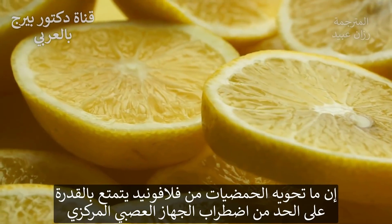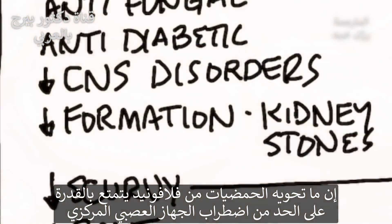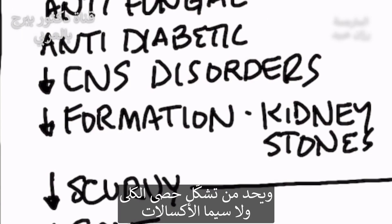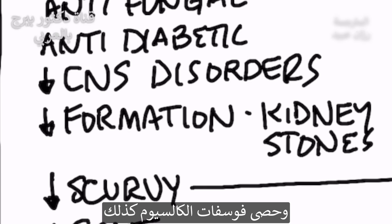The citrus flavonoids also have the capacity of decreasing central nervous system disorders, decreasing formation of kidney stones — especially the oxalates, calcium oxalate stones. They can inhibit the formation of those stones, as well as calcium phosphate stones.